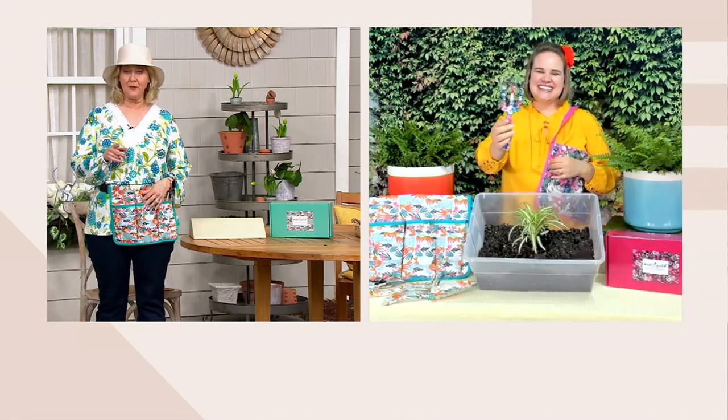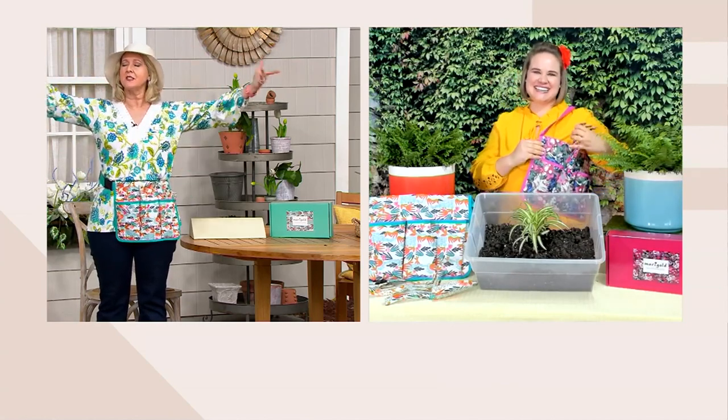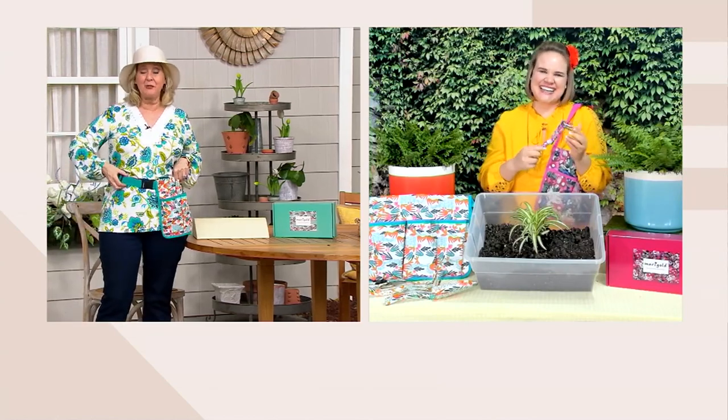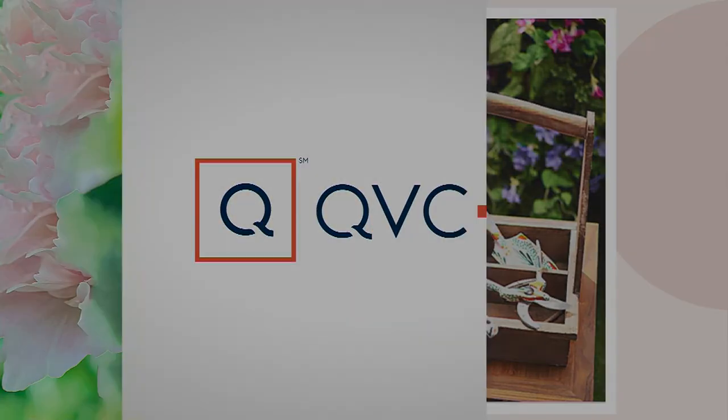Jennifer, you're going to stay with us because we're going to go from the garden to something that's just melodic — we'll talk about that in just a second. But I love this. Great idea. The price is $23. I don't even know anywhere you could get all three of those tools for $23, and they are done in very sturdy metal. Coming up in about 25 minutes, we're going to talk with Barbara.